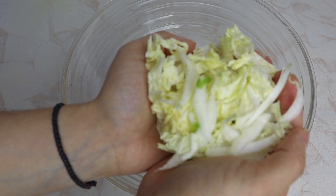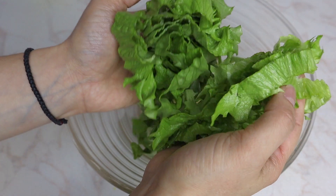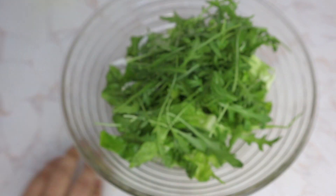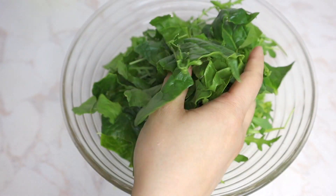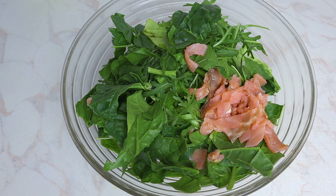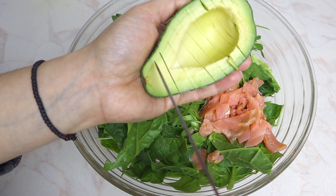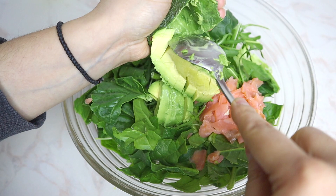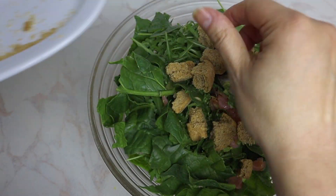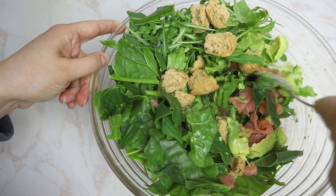For the salad, add endive, iceberg lettuce, rocket, spinach, salmon, avocado, and dried bread pieces for a crunchy texture. Mix all those ingredients just slightly.